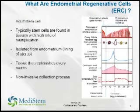Our main product is a new type of stem cell called the endometrial regenerative cell. As the name implies, the endometrial regenerative cell — ERC for short — comes from the endometrium. The endometrium is the lining of the uterus.